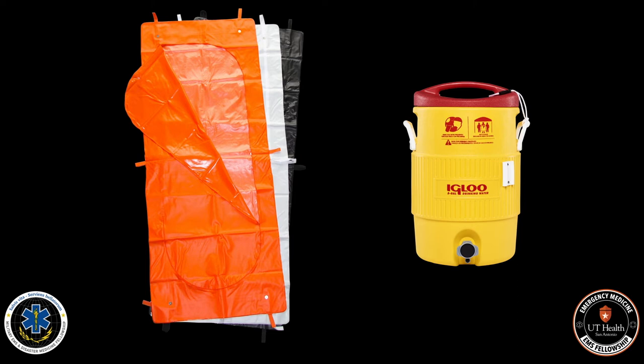One of the best ways we can do immersive cooling in the pre-hospital setting is to use a body bag. We put the patient in the body bag — not zipping it all the way up, of course — protecting the airway, and then we take the igloo cooler off the fire truck.